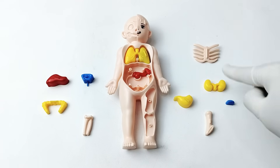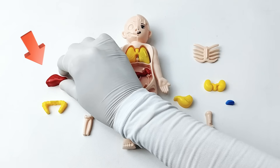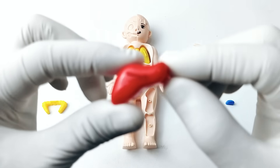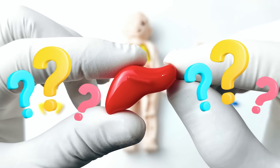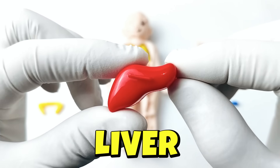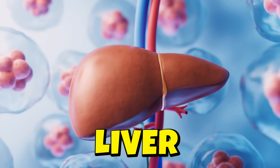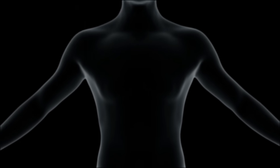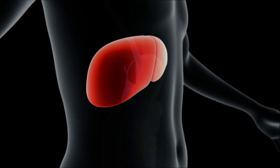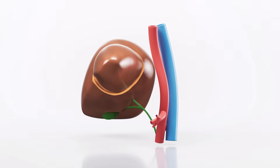Which organ are we going to choose next? It's a liver! The liver is a large organ in your belly that cleans your blood and helps digest food. It also stores energy from the food you eat, so you have the strength to play and grow.